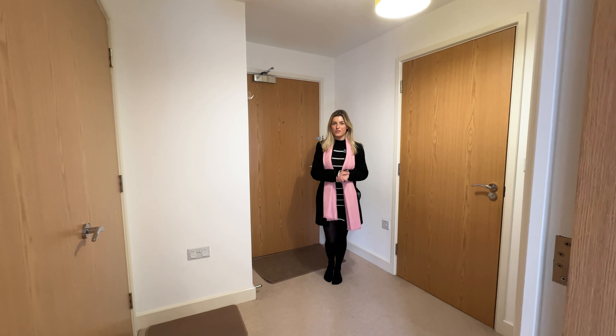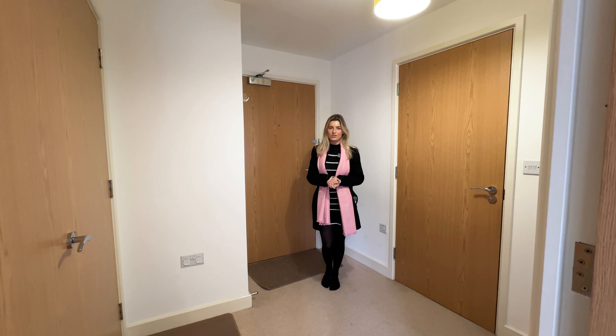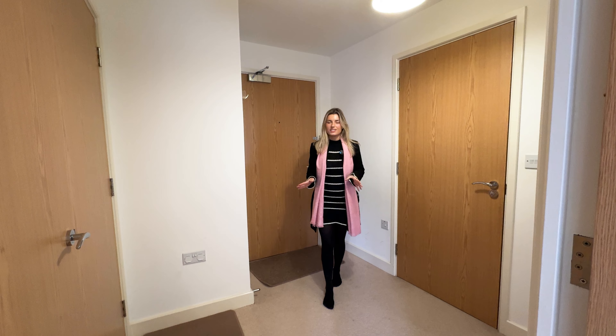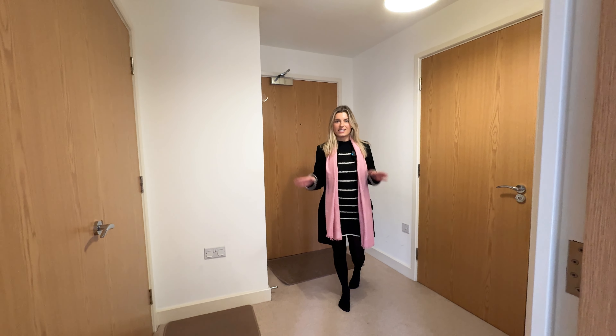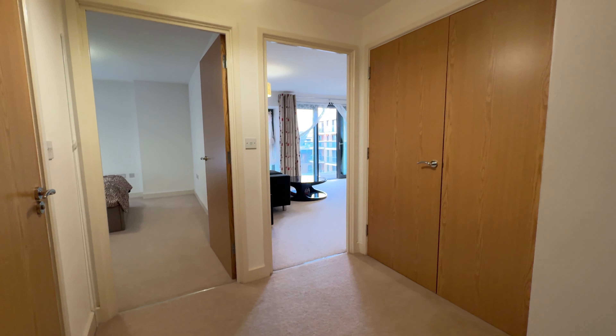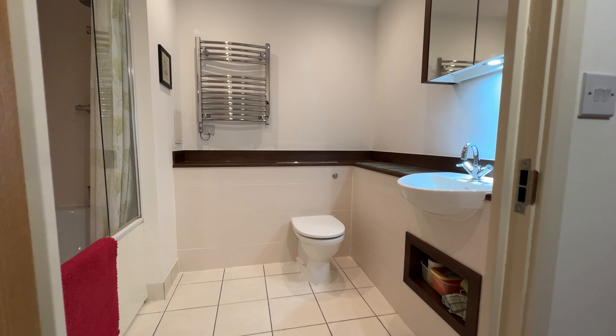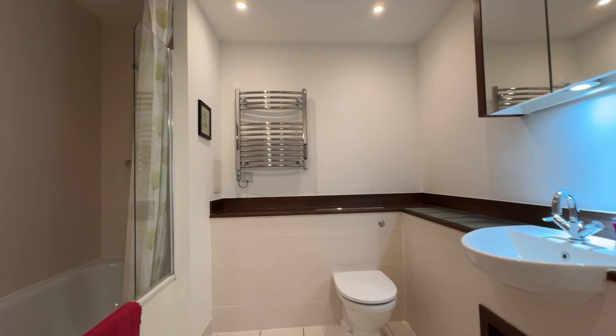We've arrived on the fifth floor. We're in a spacious one-bedroom apartment with just under 600 square feet. The first thing I notice when I walk into this apartment is this huge hallway. You've got space here to hang your clothes, you've got a boiler cupboard with additional storage space, and a lovely spacious modern bathroom to my left-hand side.